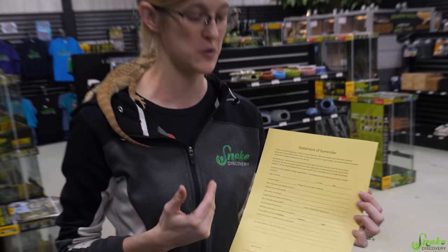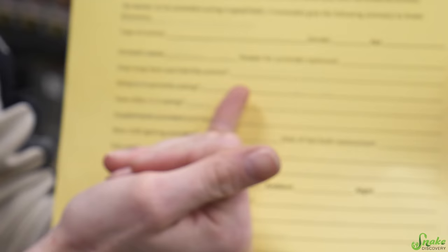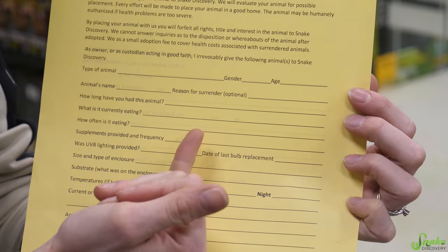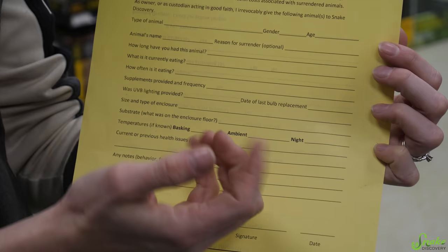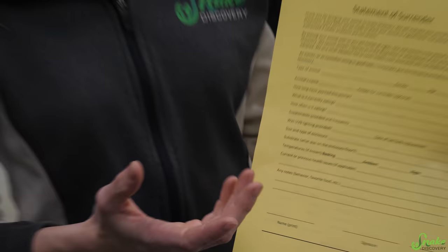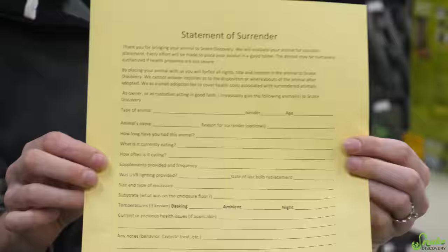Things we ask for are the type of animal, the animal's name — we like to keep their names if we can, and about a quarter of animals surrendered don't have a name, so we come up with our own. We ask how long they've had the animal, what they've been eating, any supplements, any special lighting, and what they're using for substrate. Stuff like that can help us pinpoint issues, like if they're kept on the wrong substrate, they could have an impaction issue. The more information we have, the better.